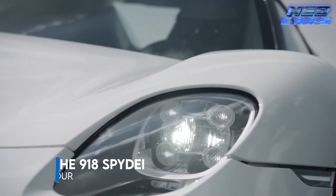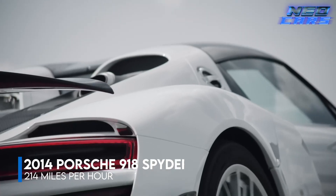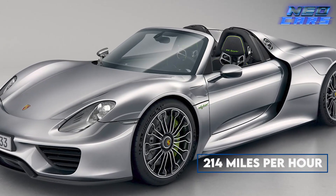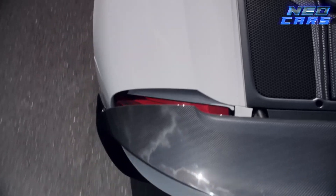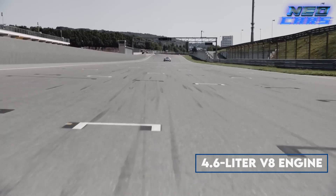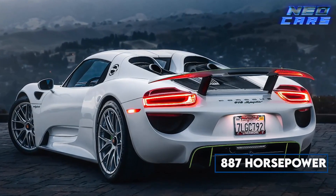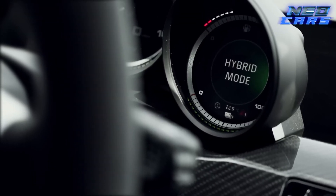Enter the realm of the 2014 Porsche 918 Spyder, a car that not only pushed boundaries but obliterated them. This hybrid hypercar isn't just fast — it's a glimpse into the future, sprinting to a breathtaking 214 miles per hour. At its core lies a naturally aspirated 4.6 liter V8 engine augmented by electric motors, together unleashing an astounding 887 horsepower. The 918 Spyder is a technological marvel, a beacon of progress in the automotive world.